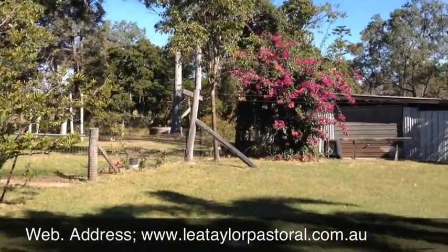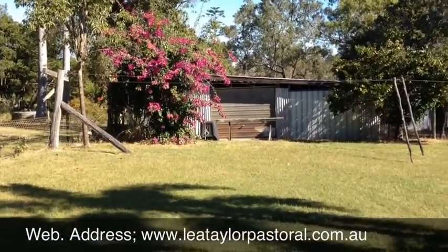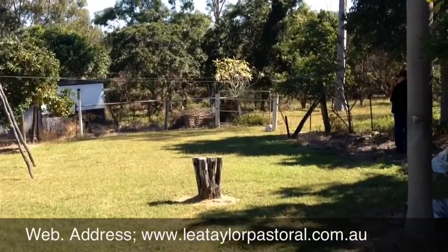And down the back there, there's a timber and steel frame shed for vehicles and other things that whoever's leasing this house might want to use.